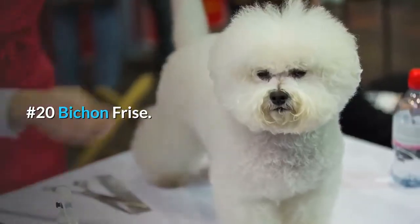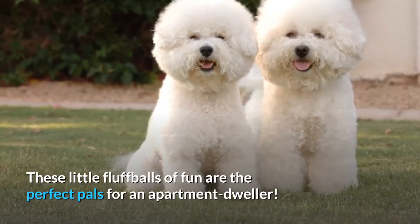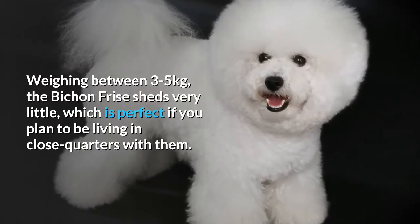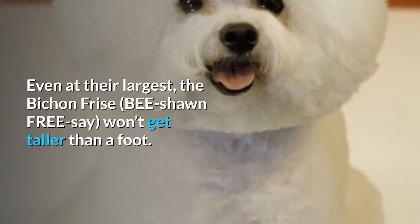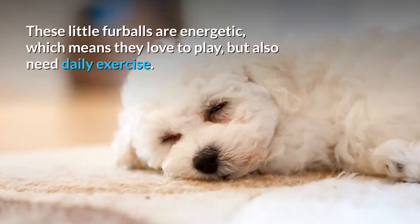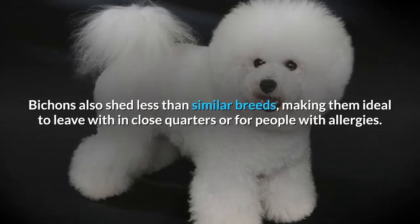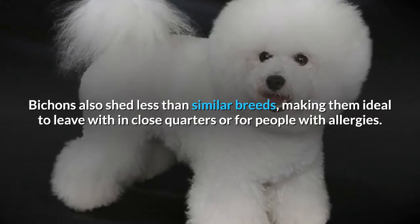Number 20: Bichon Frise. These little fluffballs of fun are the perfect pals for an apartment dweller. Weighing between 3 to 5 kilograms, the Bichon Frise sheds very little, which is perfect if you plan to be living in close quarters with them. Even at their largest, the Bichon Frise won't get taller than a foot. These little furballs are energetic, which means they love to play, but also need daily exercise. Bichons also shed less than similar breeds, making them ideal to live with in close quarters or for people with allergies.